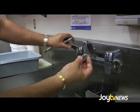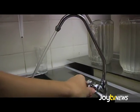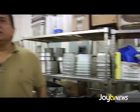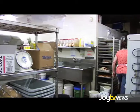Look at this flow. The pressure coming into the restaurant is 120 PSI, when it's supposed to be 80 PSI. So it consumes more water and causes overnight dripping because of the pressure.